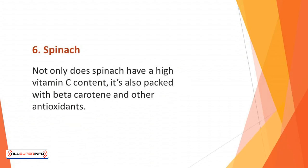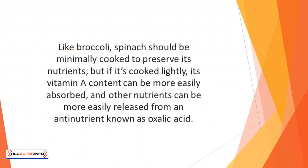Number 6: Spinach. Not only does spinach have a high vitamin C content, it's also packed with beta-carotene and other antioxidants. Both of these can boost your immune system's infection-fighting capabilities. Like broccoli, spinach should be minimally cooked to preserve its nutrients. But if cooked lightly, its vitamin A content can be more easily absorbed and other nutrients can be more easily released from an anti-nutrient known as oxalic acid.